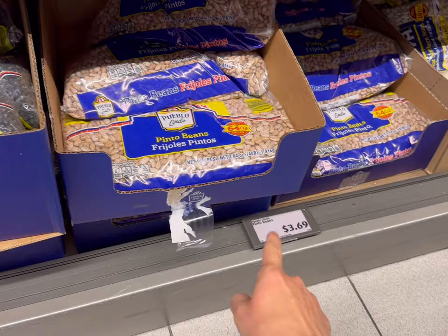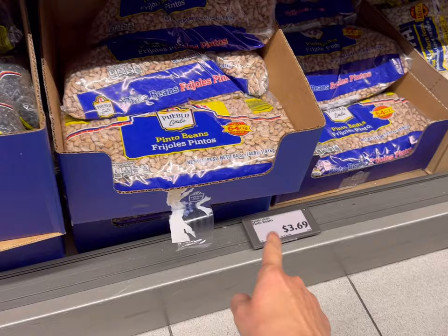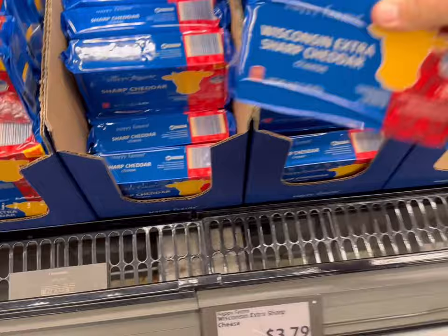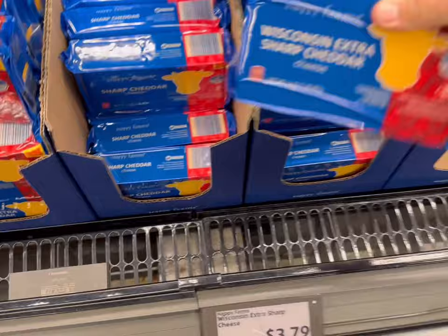Also for the pinto beans, they're sold in a four-pound bag for $3.69. And instead of buying the canned chili beans, I actually made some from scratch and that's what I'm going to be using this week. But a can of chili beans is only $0.88 at Walmart, so that's really not a bad deal too. Normally I buy my blocks of cheese here at Aldi for $3.79 for a pound, so that's an option too — if you have an Aldi near you, this is a really great deal.